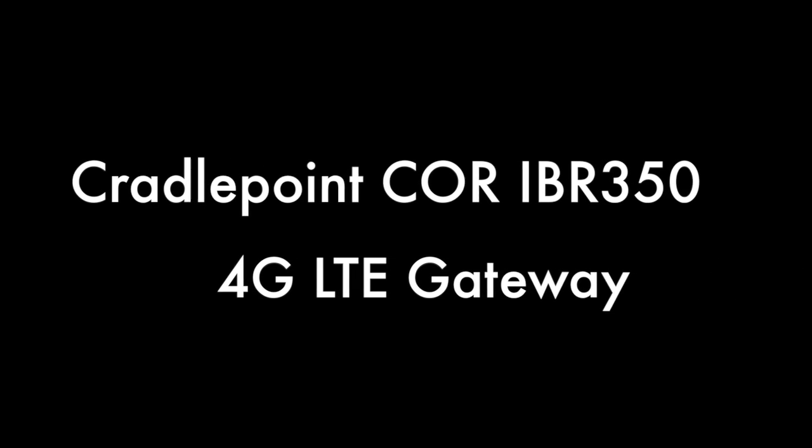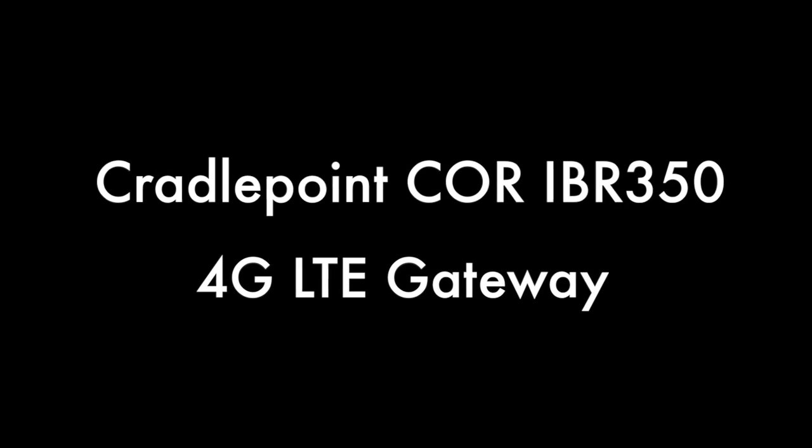Hello, this is Kevin with 3G Store, and today we're going to take a look at the newly announced Core IBR350 from Cradlepoint.